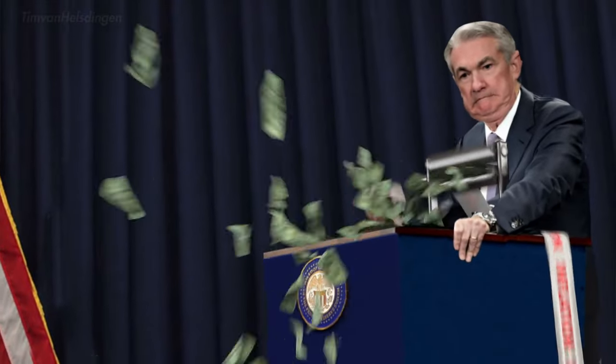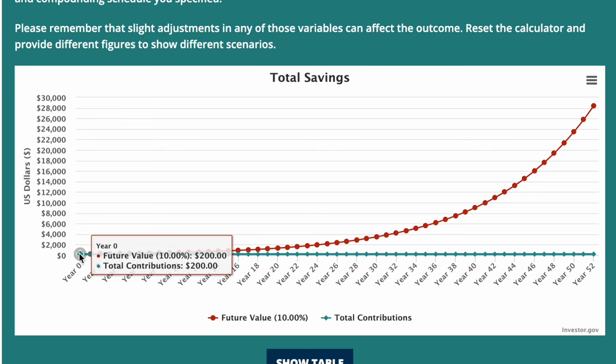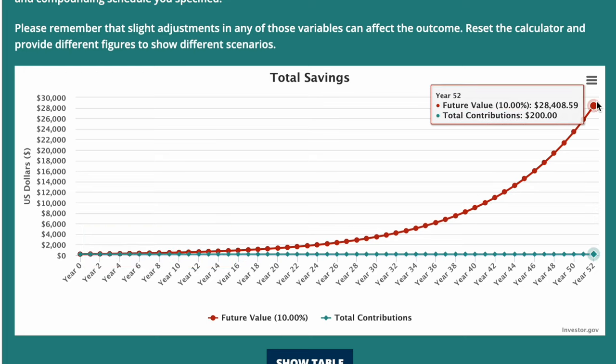Hey, what's good? Matthew Manuel here. Welcome to week three of the 52-week options trading challenge. For those of you that are new here, I'm starting with $200, and just by increasing my account by 10% each week, it will be over $28,000 by the end of the year.